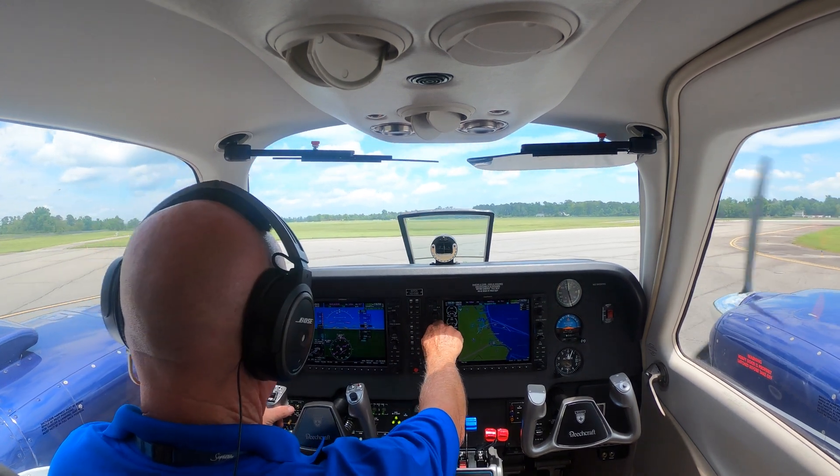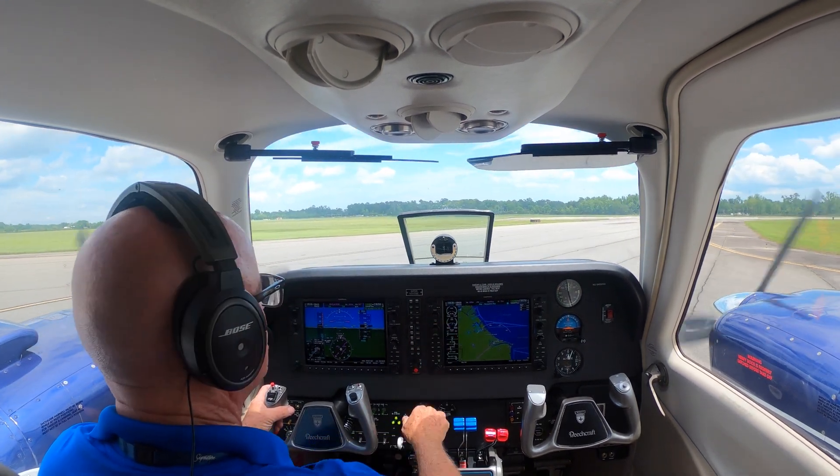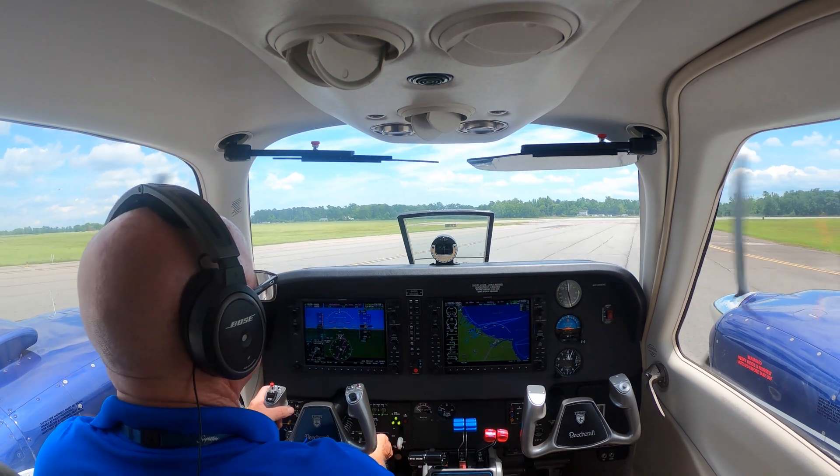Baron 515, Bravo Echo — Wilmington Tower: fly runway heading, runway 2-4. Cleared for takeoff, wind 2-6-0 at 1-2.